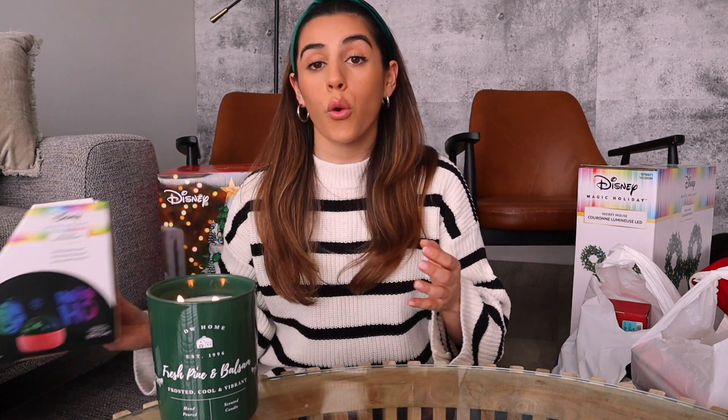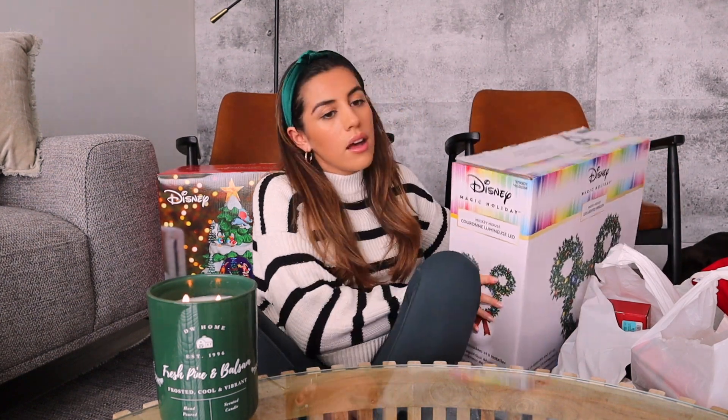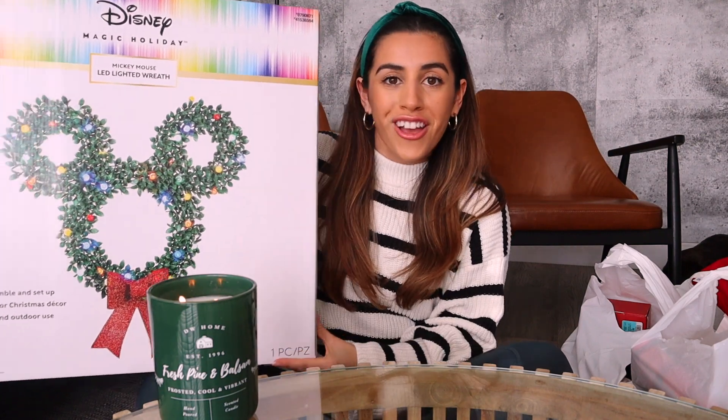This was from Rona as well. So last item from Rona, we got this LED Mickey to put in front of the door - gosh, this box is huge - to put in front of our door. Going with the big items, from Winners we got these nice and bright Christmas pillows just to throw